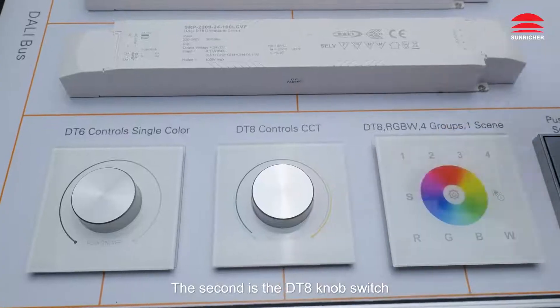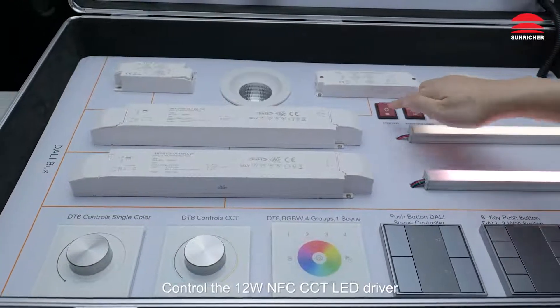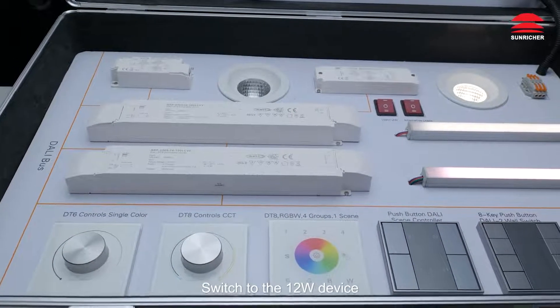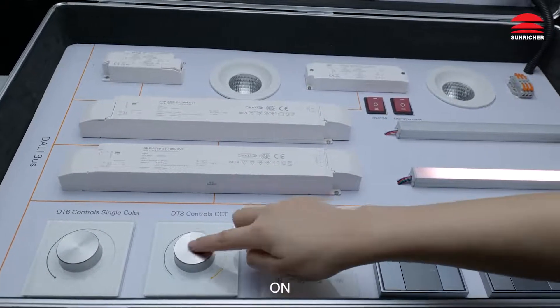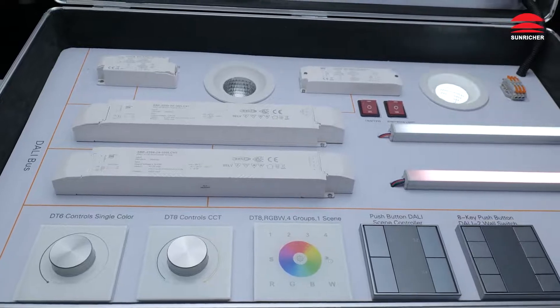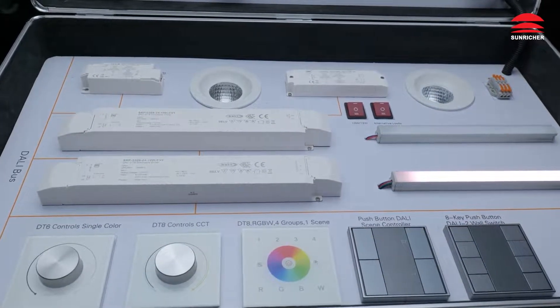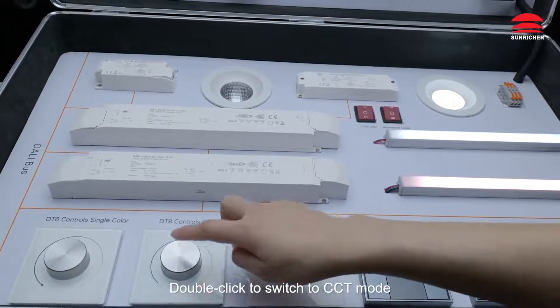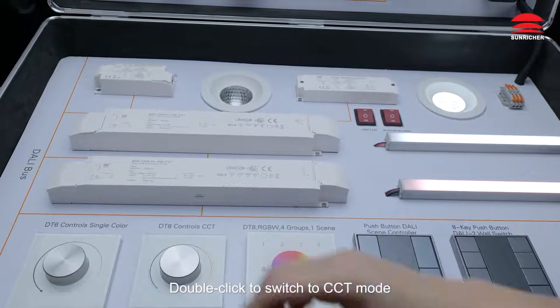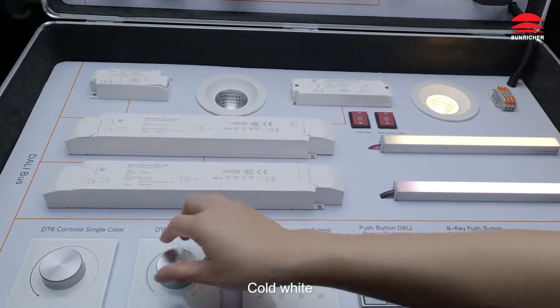The second is the DT8 knob switch, controlling the 12W NFC CCT LED driver. Switch to the 12W device. Off. On. Brightness decrease, brightness increase. Double click to switch to CCT mode — warm white, cold white.